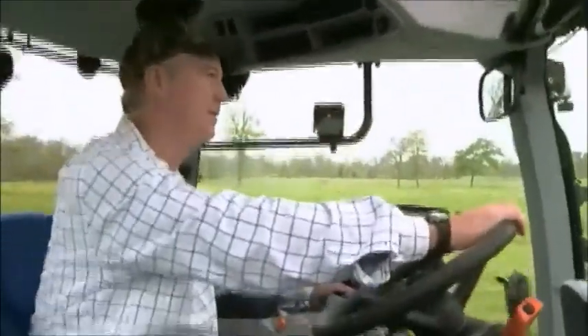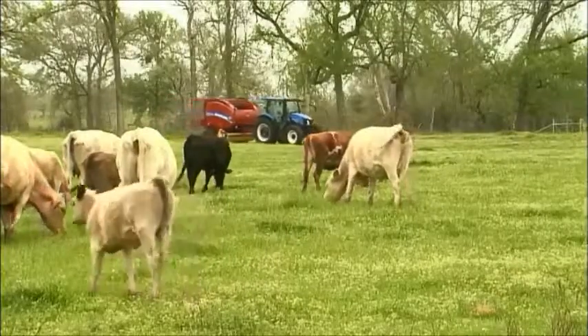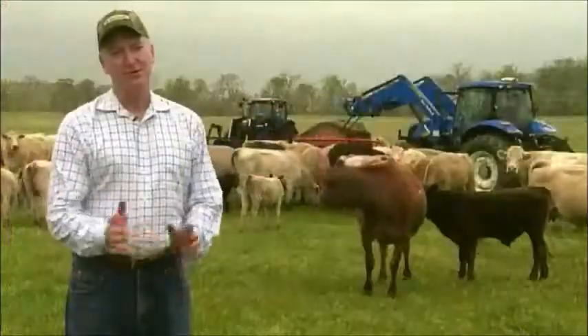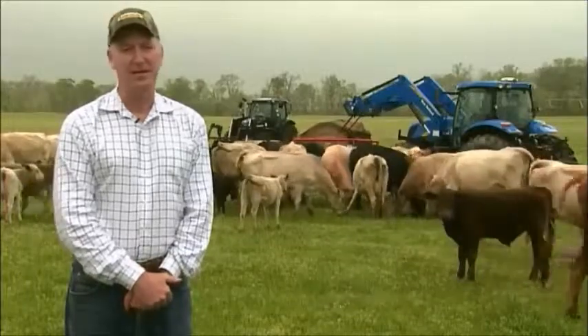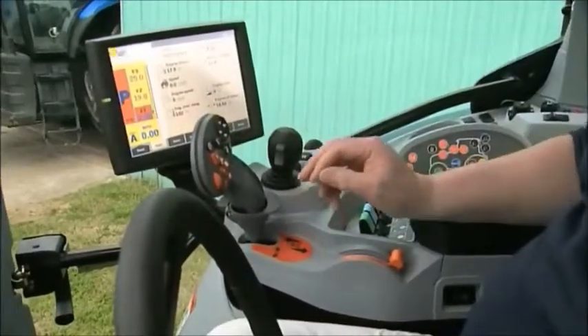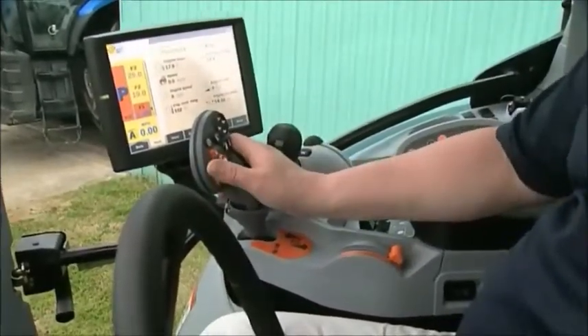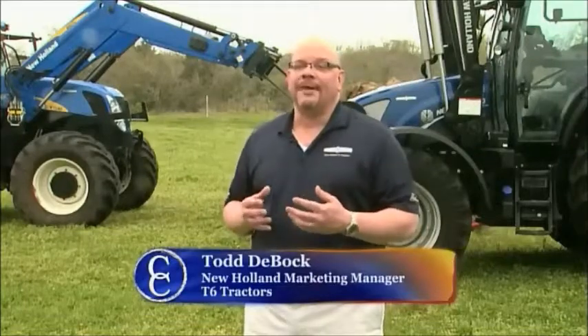Cattlemen spend a lot of time in the tractor seat doing their daily chores. That's why New Holland put extra focus on cab comfort and controls for Auto Command tractors. The controls are laid out very nicely. The multifunction arm is very handy to control tractor speed — to slow down or speed up. On that same multifunction arm are a lot of the switches you use frequently, like your hydraulics or your shuttle, all located right there so you can actuate them with your thumb. We've really had leaps and bounds with regards to how comfortable and easy it is to operate the tractor to allow cattlemen to get the most out of their day.